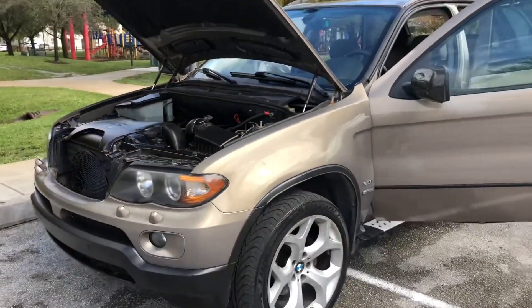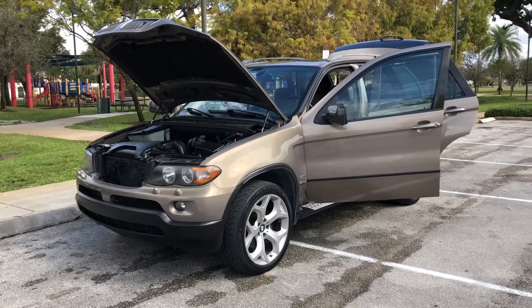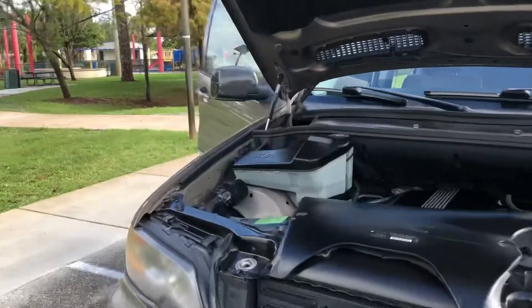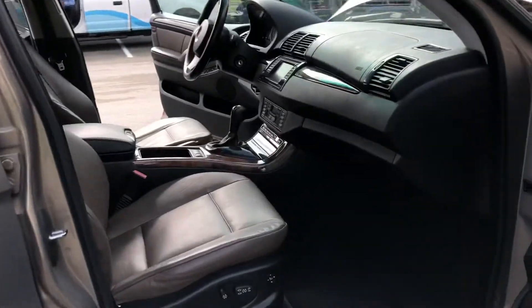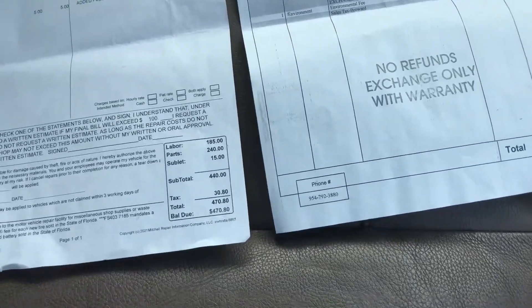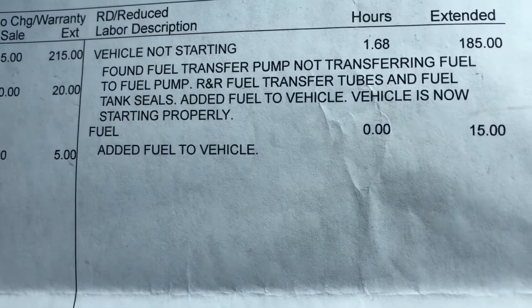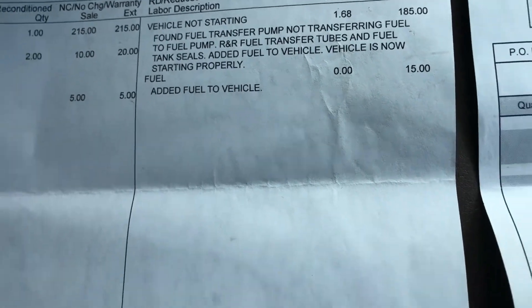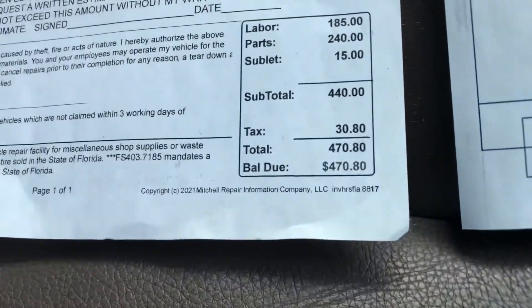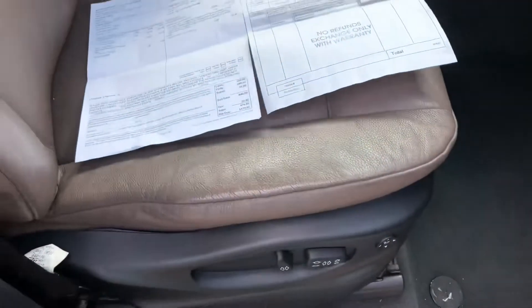This truck has been nothing but reliable to me — no complaints. To show you it didn't give me problems, I have actual receipts of everything I've done. These are my only two receipts — the only maintenance items I've done in one year. Something happened with my fuel system and it just didn't want to start one time; that's the only time this truck ever failed on me. That cost me $470 to fix. Then I paid $94 for a battery. That's pretty much it — I spent under $600 to maintain this truck for a year.